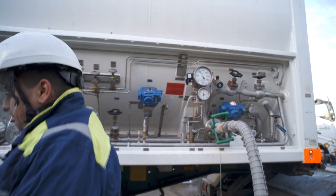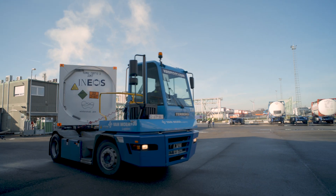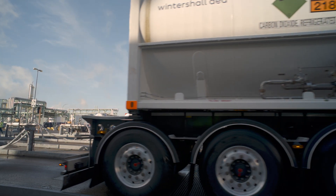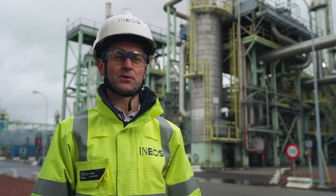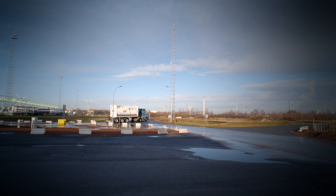We have been capturing the CO2 on this site for decades — a proven technology, we know it works. We are now just connecting the dots. The Green Sand project will be a game-changer for the chemical industry here in Antwerp. If Green Sand proves to be successful, and we are convinced it will, then it can effectively contribute to roadmaps all over the world.